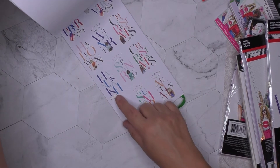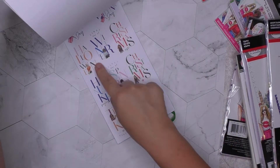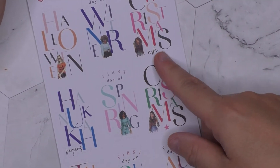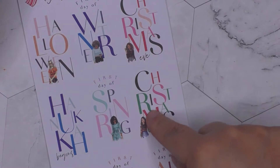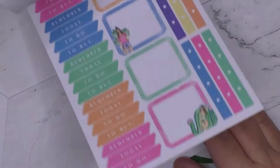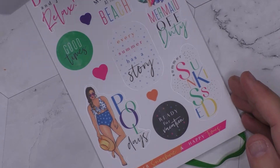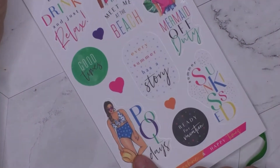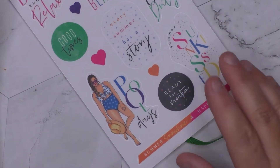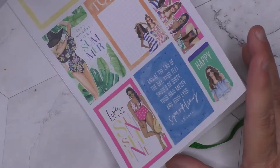I got the seasonal sticker book — look how fun this is, look at the way it's written: Hanukkah, spring, Christmas, winter, Halloween. I love how they did that, the way they stacked the text. The colors in here are great too. What's also awesome is they have images and girls that are every shape, size, and color — not just the little twiggy models. I love that, that's so awesome.